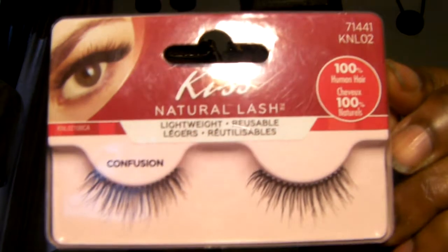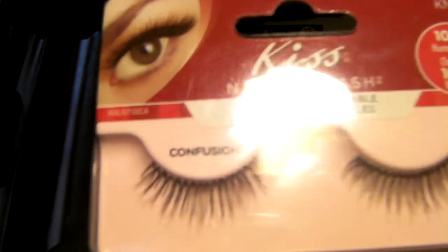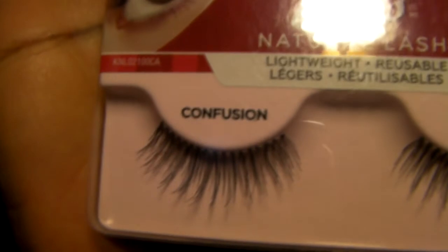I also picked up these lashes from Family Dollar — they're the Kiss lashes. I don't have on any fake lashes right now, just mascara and eyeliner. I picked up two packs; they're called Confusions. I think they look so natural, they're lightweight, and they look all out there. I was like, let me scoop those two up.